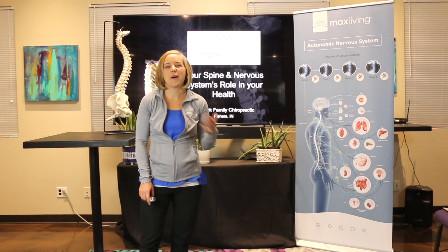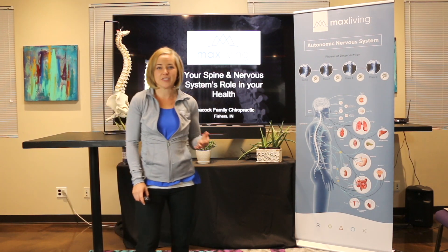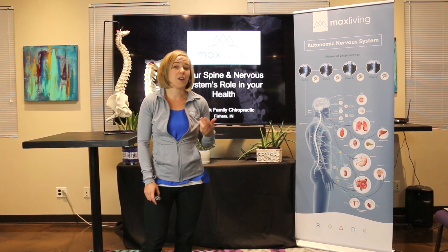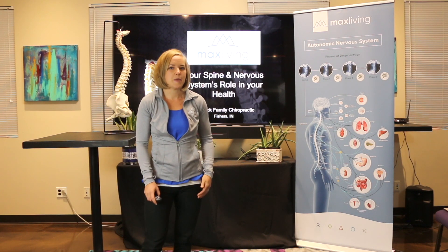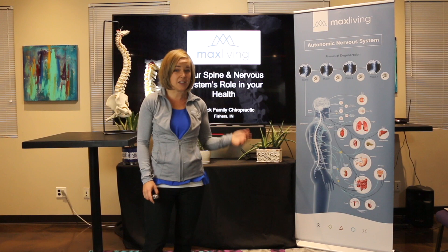My goal is to empower you today to improve the health of your spine and nervous system and understand its key role in your overall health. Most people think about getting it checked when you have a major trauma such as a car accident or a major fall, or a major symptom like back pain, neck pain severely inhibiting your day-to-day life. Maybe it's headaches, sciatica, numbness and tingling, ear infections for little babies, colic, or digestive issues. Those are all really common symptoms that we see and help with in the office.